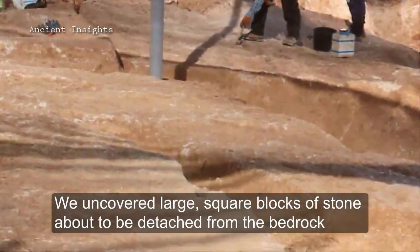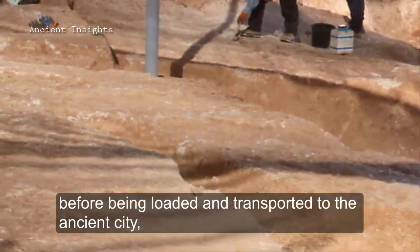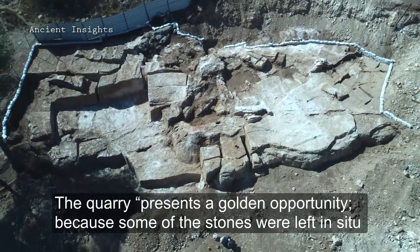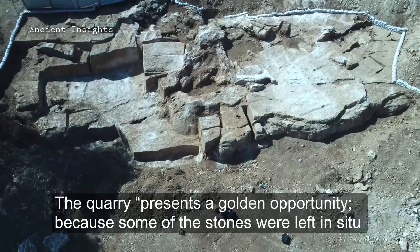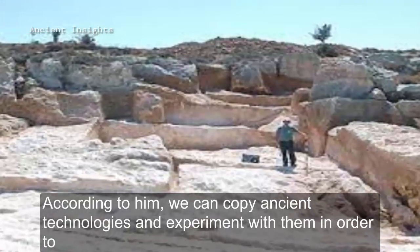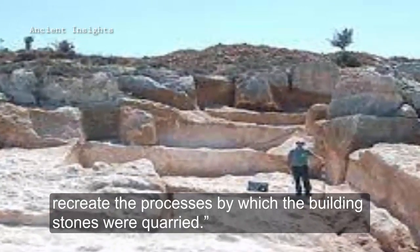The archaeologists uncovered large square blocks of stones about to be detached from the bedrock before being loaded and transported to the ancient city. The quarry presents a golden opportunity because some of the stones were left in situ. According to researchers, we can copy ancient technologies and experiment with them in order to recreate the processes by which the building stones were carried.